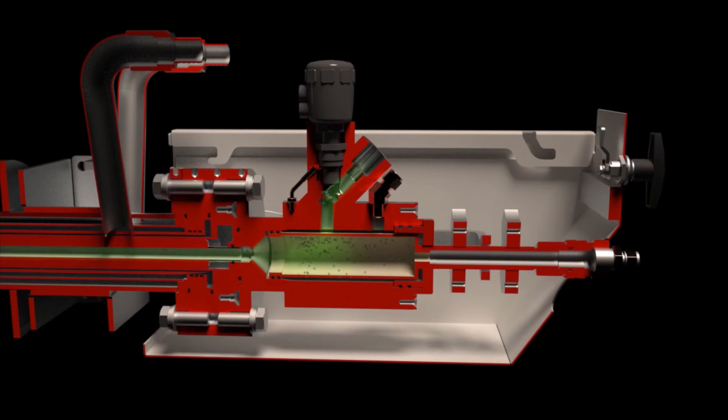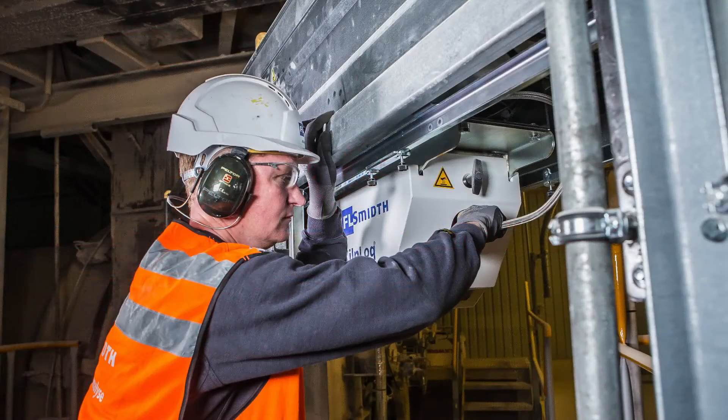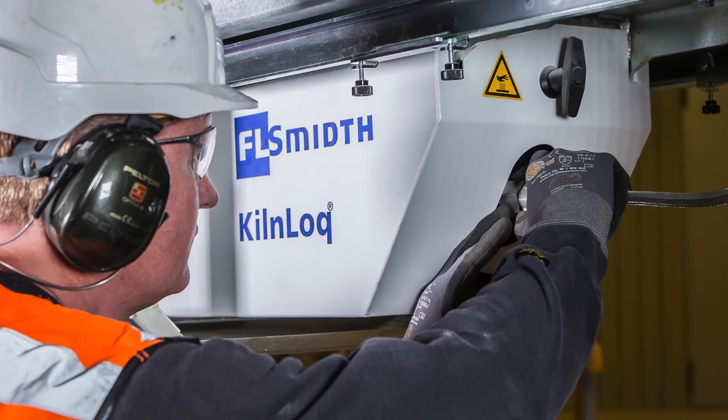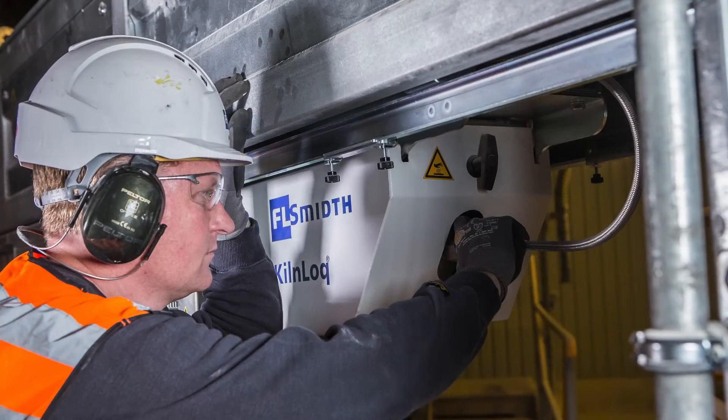The process gas enters the filter housing through the centre of the pipe where it passes through a built-in filter for collection and analysis. By opening the access port at the end of the kiln lock, operators can undertake a real-time visual inspection of the probe and kiln processes.